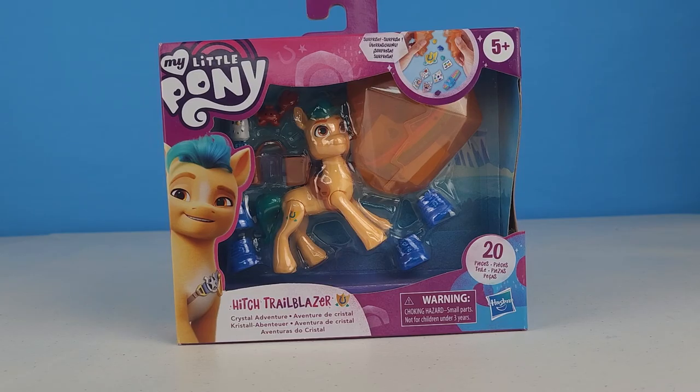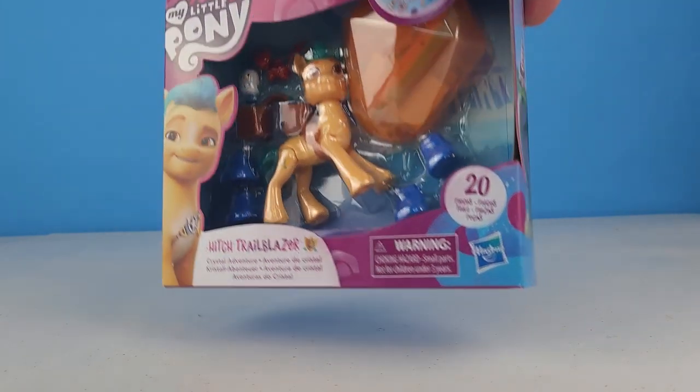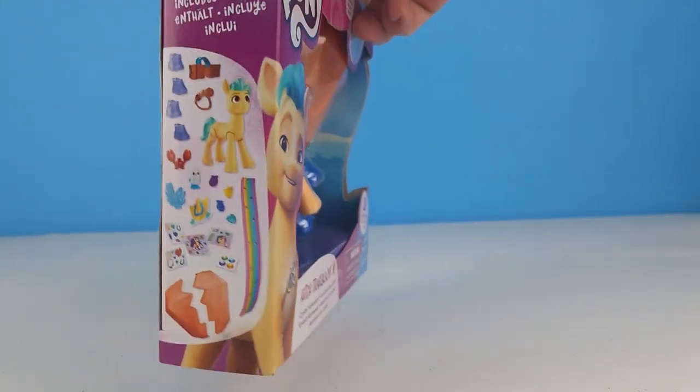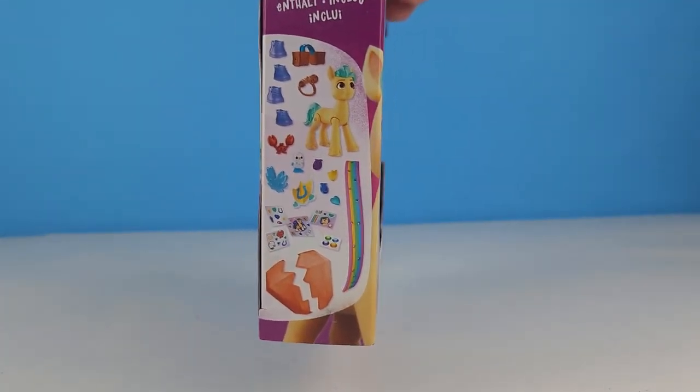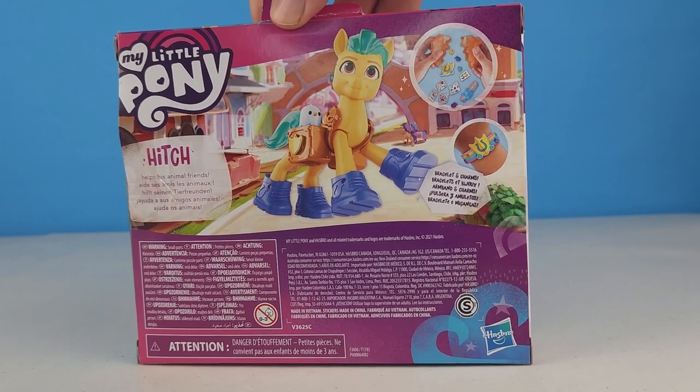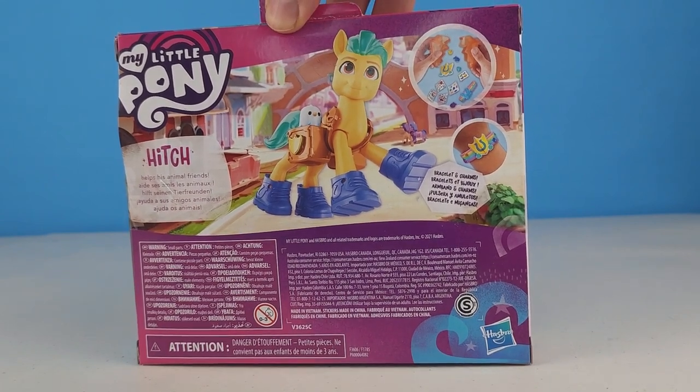Hey friends new and old, it's your friendship and today I've got the Hitch Trailblazer Crystal Adventure from My Little Pony: A New Generation. It looks like he's got some little creator friends up in there. We can see a whole list of everything he comes with on the side, and on the back it says Hitch helps his animal friends.